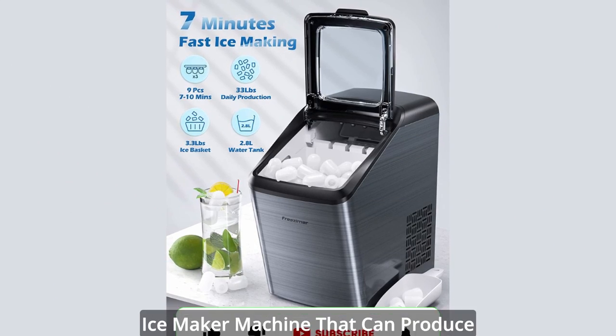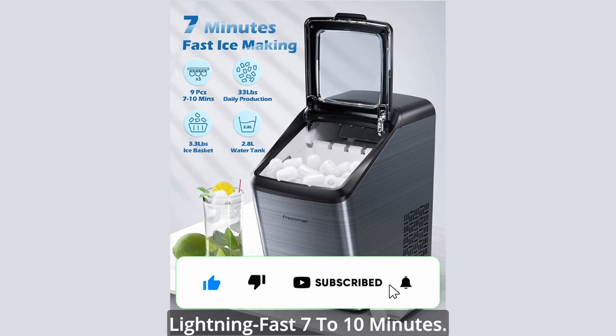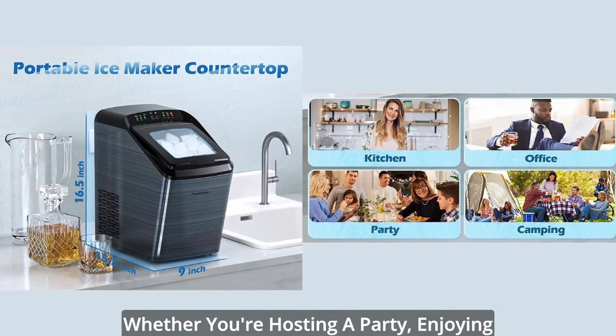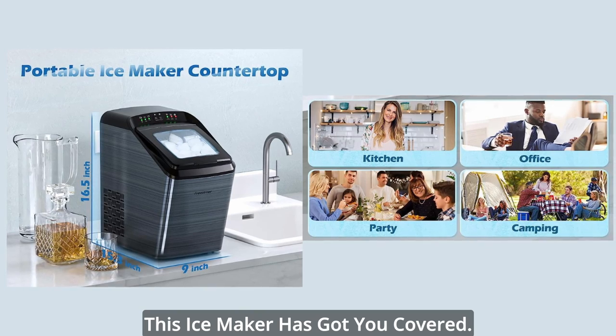Experience the power of this portable ice maker machine that can produce 9 perfectly sized ice cubes in a lightning-fast 7 to 10 minutes. Whether you're hosting a party, enjoying a relaxing evening, or planning a picnic, this ice maker has got you covered.